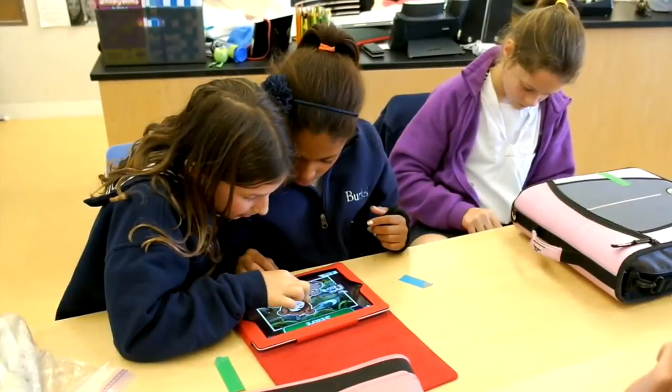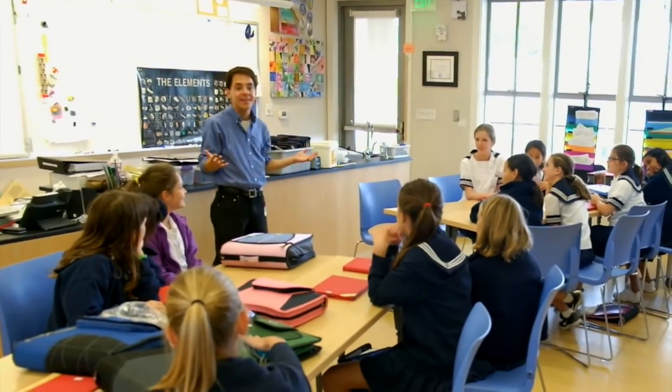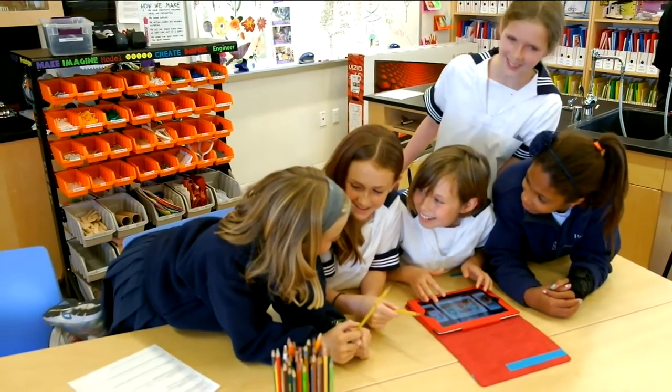With Project Penpal, we connected two classrooms through shared storytelling using the iPad app Toontastic. Both classrooms were studying the scientific process — one with microscopes, the other by building robotic hands — and they connected by sharing stories about what they were learning and reviewing each other's work.